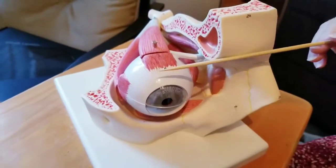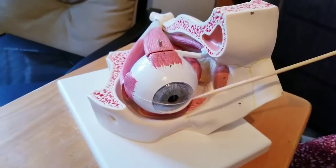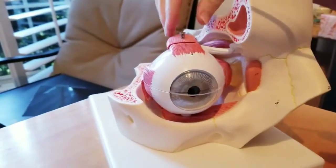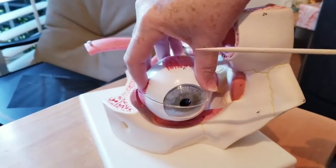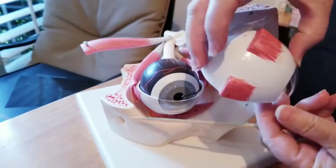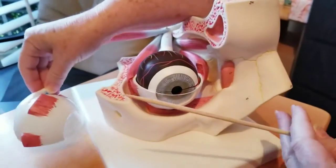So very little of the eye do you actually see — most of it is covered. The very front part of the eye, this clear portion, is the cornea. And if we remove part of this so you can see a little better, the white portion around most of the eye, around the back of it, is the sclera.